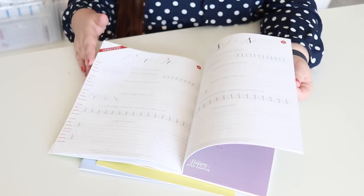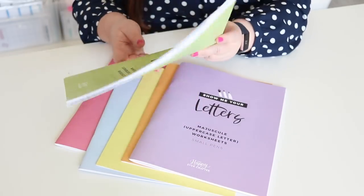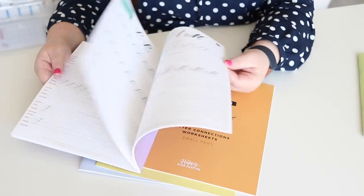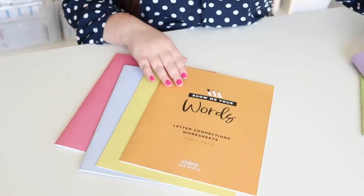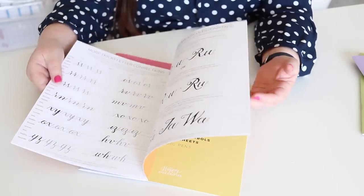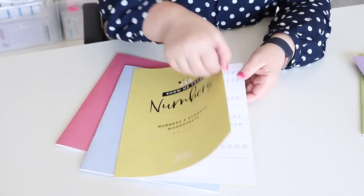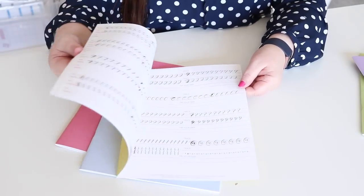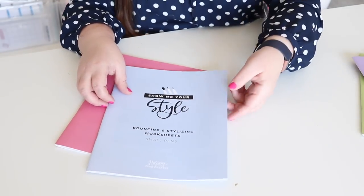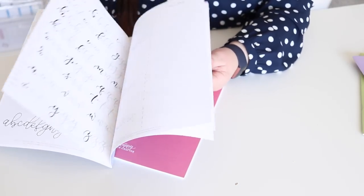That way you can use it as many times as you like, or someone else can use it later. This is the minuscule letters book, and then of course there are the magical letters — the uppercase letters are here. Then there are the letter connections worksheets to work on connecting your letters. Then there are numbers, and I love that she includes numbers because they're an often-overlooked but important part of lettering, along with punctuation.